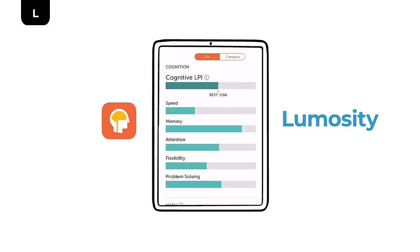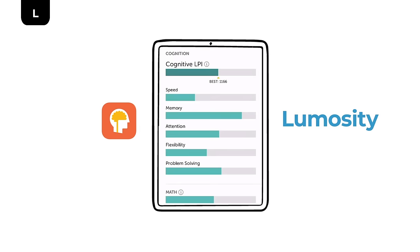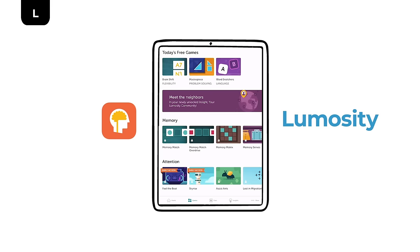Where Lumosity differs is the skills it tracks. Its minigames are designed to help you improve things like memory, attention, and problem solving. Lumosity also has over 50 minigames compared to Elevate's 35 or so. With Lumosity's premium version, you get access to all of those games and advanced tools to track your progress — but again, I never really felt like I had to pay.